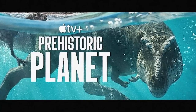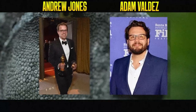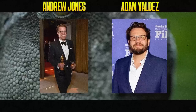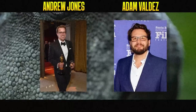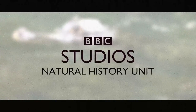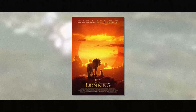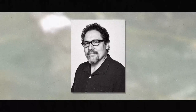Surprisingly scant are references to the directors of the show, Andrew Jones and Adam Valdez. Aside from the artists doing all the hard hands-on work with the dinos and the paleontologists guiding their hands, the directors are the most important in regard to how the show is shot, how the animals are portrayed, and much more. The show is also produced by BBC Studios' Natural History Unit in conjunction with Jon Favreau — of Iron Man, Chef, Lion King, The Mandalorian, and Jungle Book fame — as executive producer and showrunner.